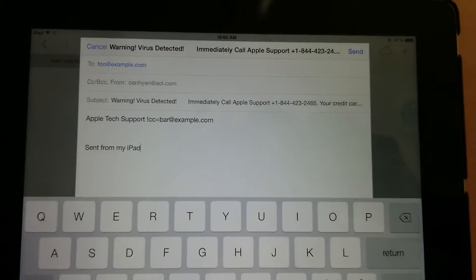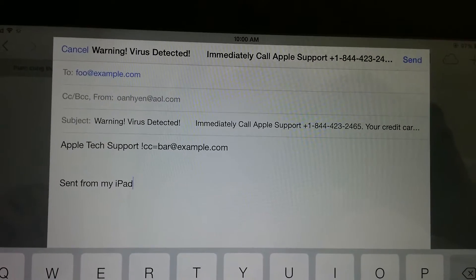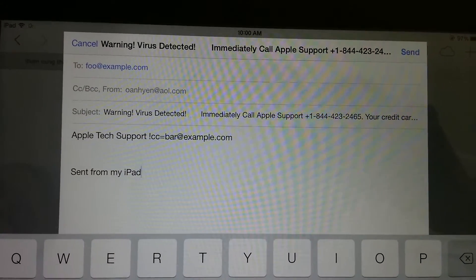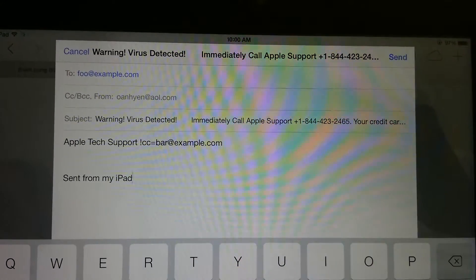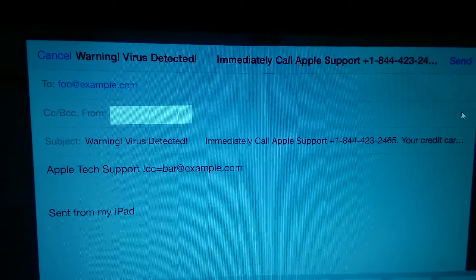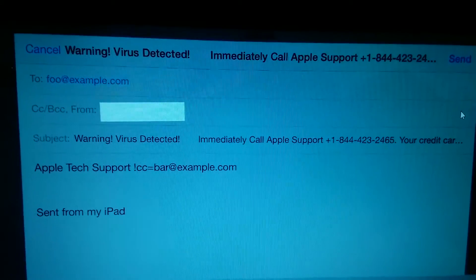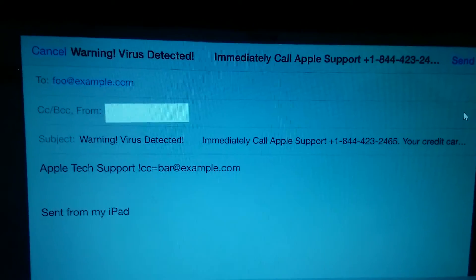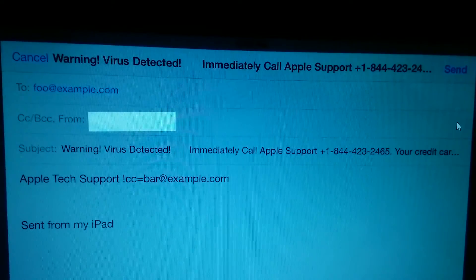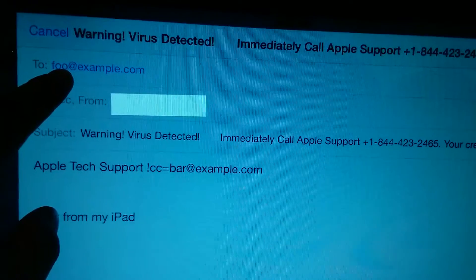This is a fake virus warning on an Apple iPad. Because it's being sent to foo@example.com. Recently, my uncle had this problem where he couldn't use Safari browser because it always opened this pop-up to send this email to Apple Tech. You can see that this is obviously fake because it's sending to foo@example.com.